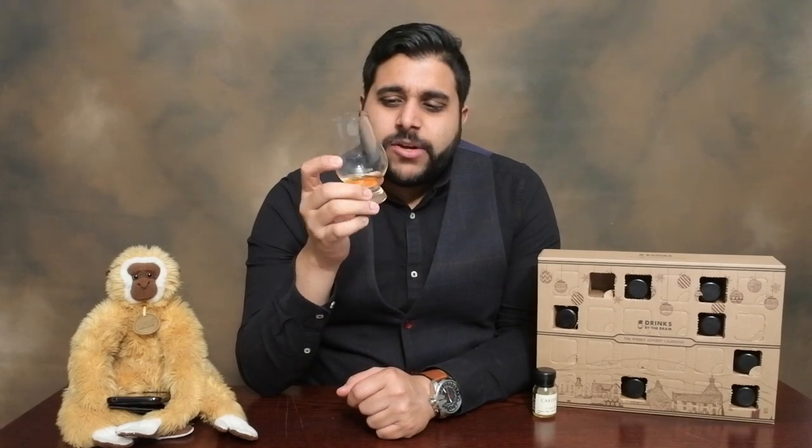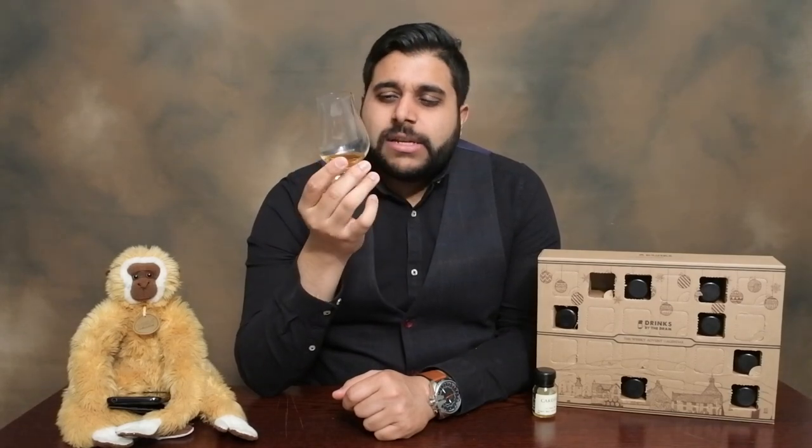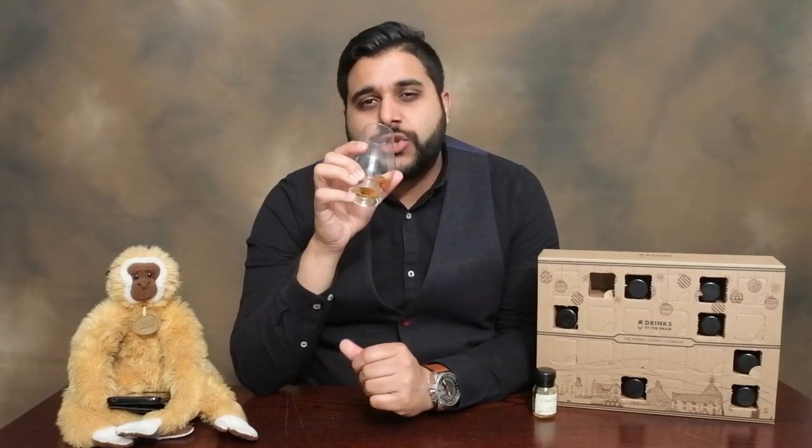On the nose for the Cardhu 12 it starts out quite nice and fruity — very inviting, very soft, mellow. You're getting a lot of those fruity aspects: green apples, a little bit of pear, and I'm actually picking up peaches quite distinctly on the nose — ripe peaches, not raw. There's a little bit of sultanas, brown sugar, vanilla — all married well together. It feels more like a dessert, like a fruit salad with those specific fruits combined in a brown sugar glazed coating. Very nice on the nose — the Cardhu 12 is brilliant in terms of the nose.